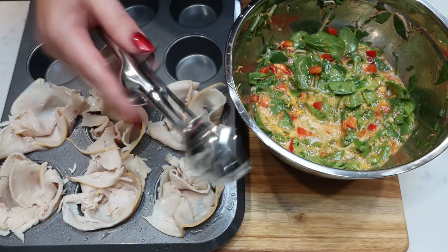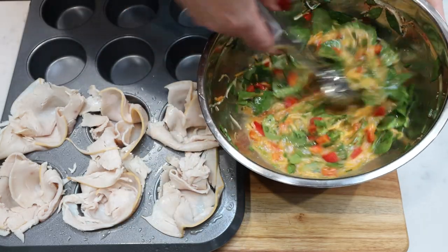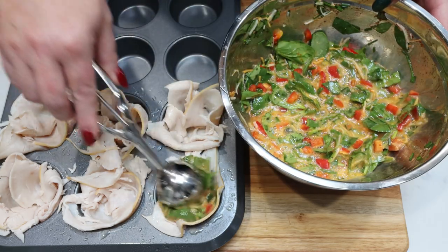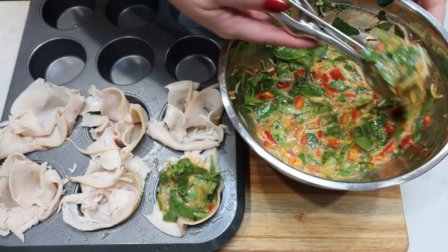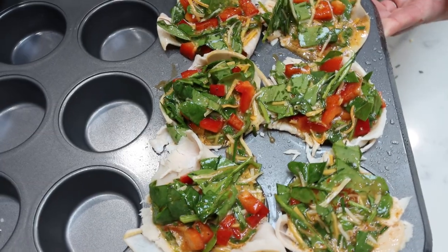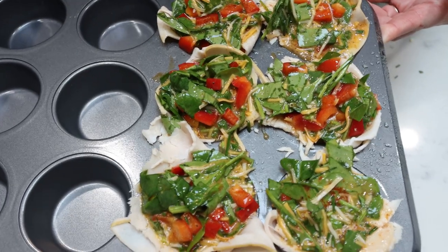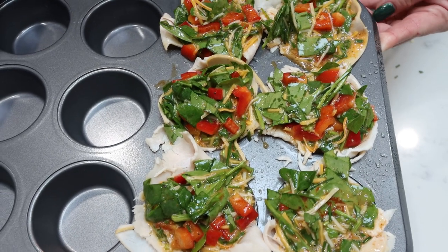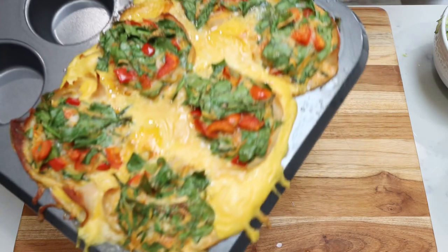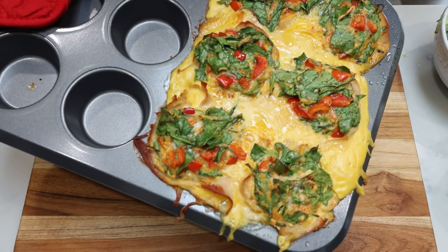I'm going to use the medium-sized scoop out of my cookie scoop pack — I bought this off Amazon, so I'll link it below. I'm just going to start adding that egg and veggie mixture into the middle of the turkey slices. Here are the turkey and egg muffins — they look amazing. These are going into a 350-degree oven for about 20 minutes or until the egg is cooked completely through. Our egg cups merged into one big cup, so I'll just slice them once they're cooled.